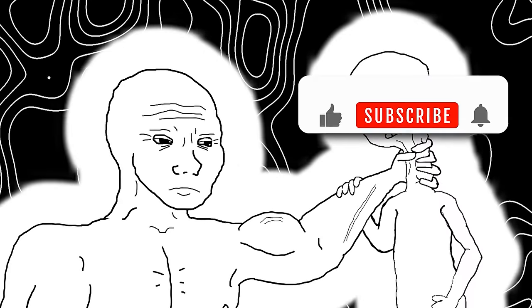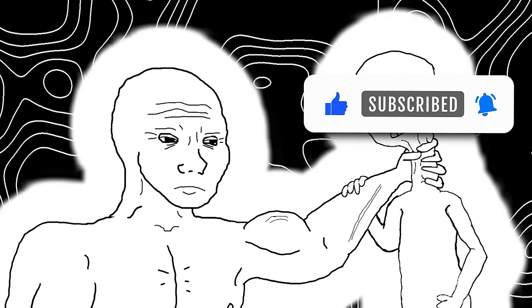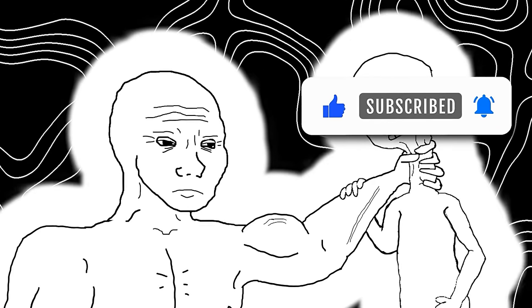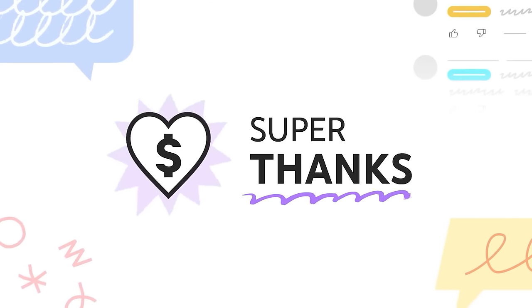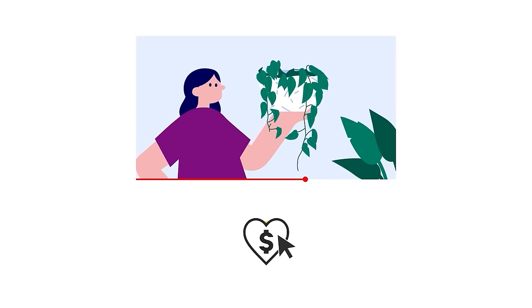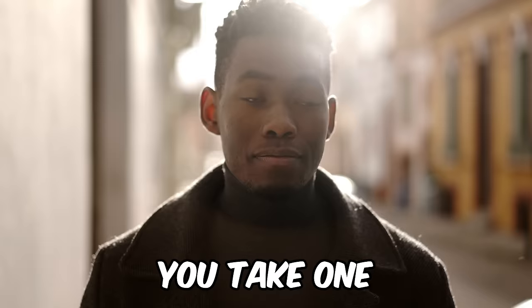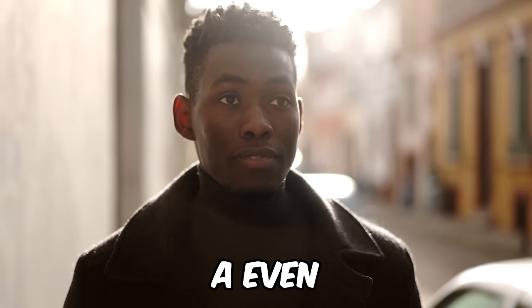If you enjoyed the video or found it helpful, go ahead and hit the like button. If you haven't subscribed already, subscribe and turn on post notifications so you can continue to see our videos and get your weekly dose of betterness. And remember, with every one of our videos you watch, you take one step closer to becoming an even better version of yourself. Thank you so much for watching, and until next time — stay smooth like butter.